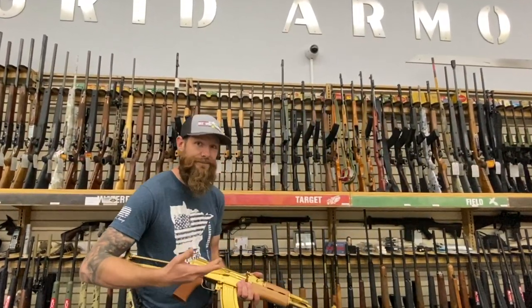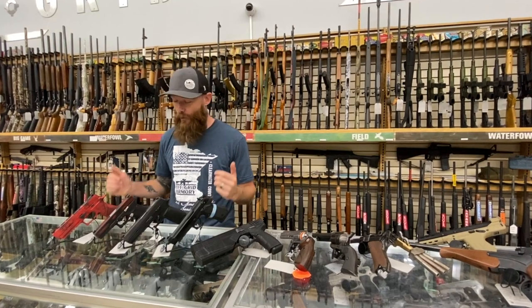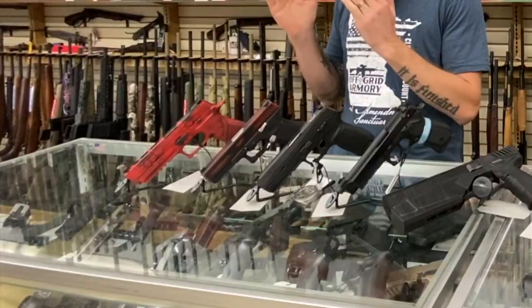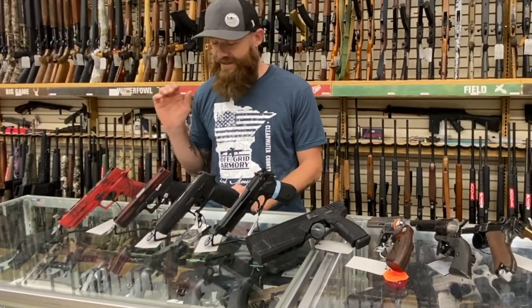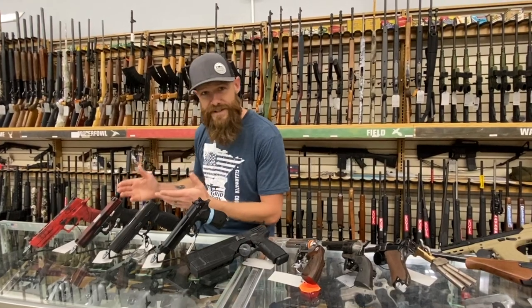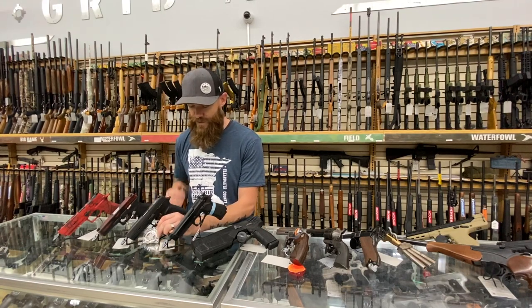Let's talk handguns. At Off-Grid Armory we have a wide array of handguns because we never know what people are going to want. We have two competition models on the end of the table — this is a Sig P320 X5, a very customized gun, and next to it a competition-ready Glock. We also carry the Sig P320 Texas Ranger Edition, a special edition gun that comes with a challenge coin.